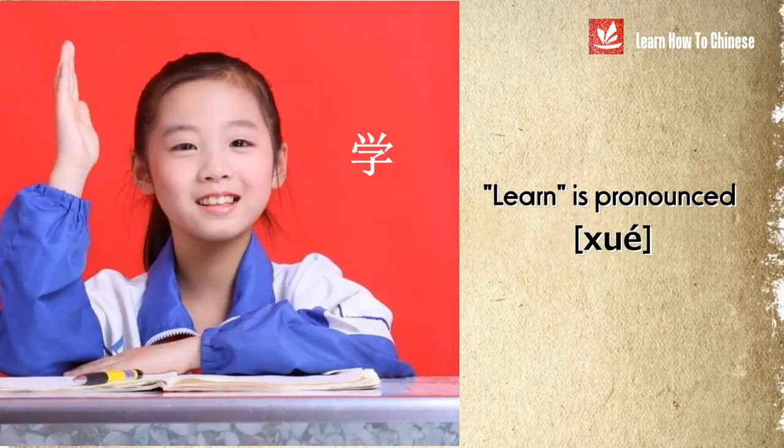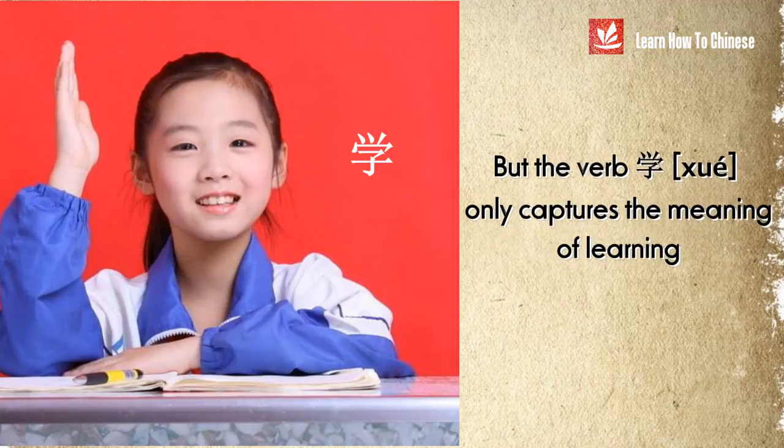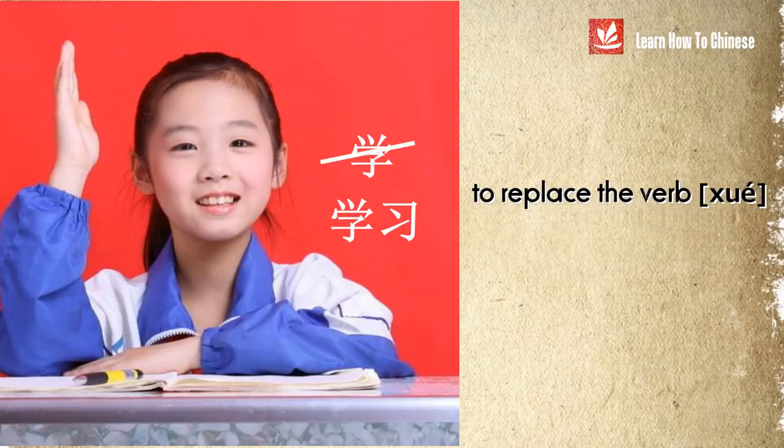In Chinese, the word 'learn' is pronounced 学, meaning to learn something new through the gain of knowledge. To gain new knowledge, practice is the key. But the verb 学 by itself doesn't really capture the meaning of learning through practicing, and therefore sometimes we use the verb phrase 学习 to replace the verb 学.